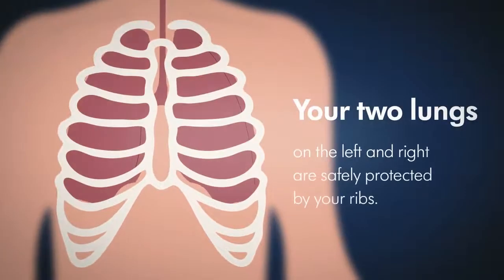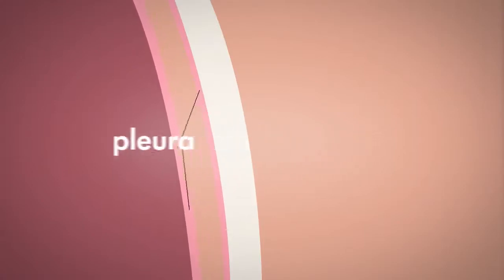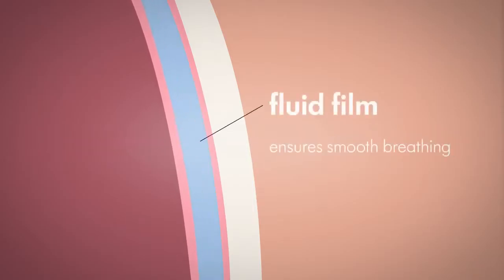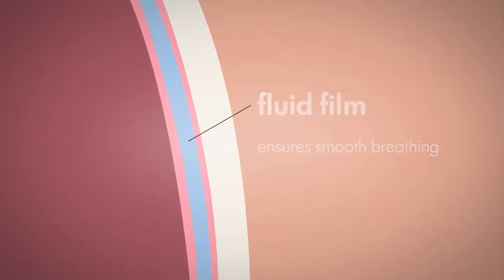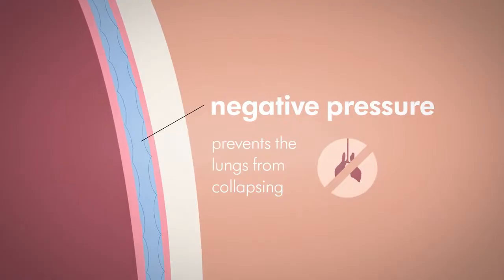Your two lungs are on the left and right in the thoracic cavity and are safely protected by your ribs. The chest wall and lungs are each covered by a thin membrane known as the pleura. In the space between the pleura, the pleural cavity, a fluid film ensures that the lungs and thorax slide easily against each other as you breathe. The negative pressure in this cavity prevents the lungs from collapsing.